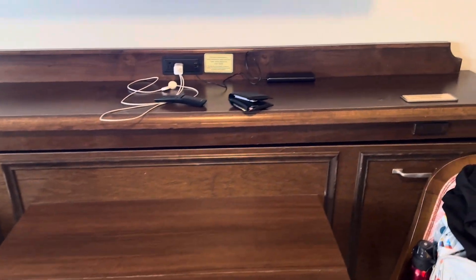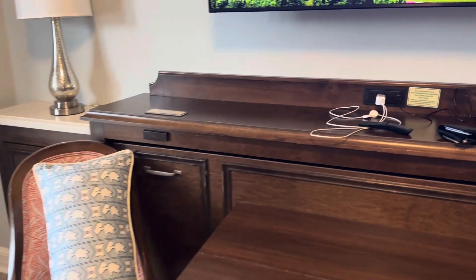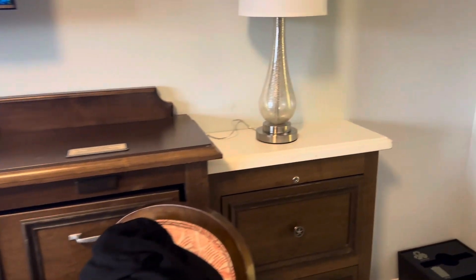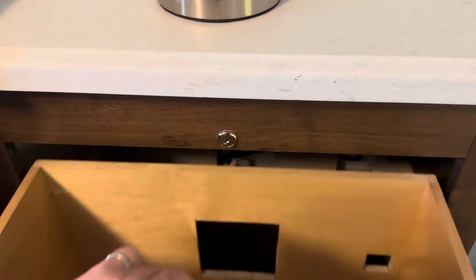There's also a murphy bed here as well — twin size, this one folds out too. Let me try to get a better shot: it folds out and turns into a murphy bed.